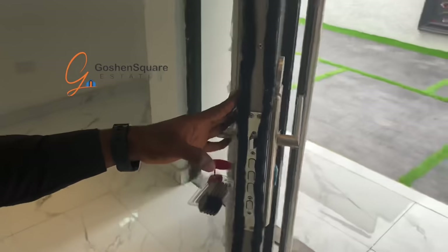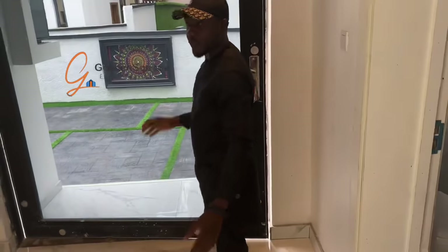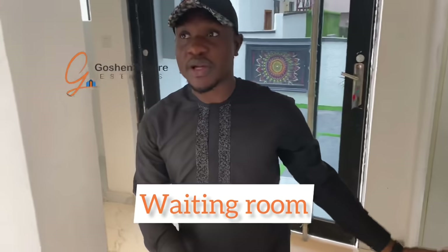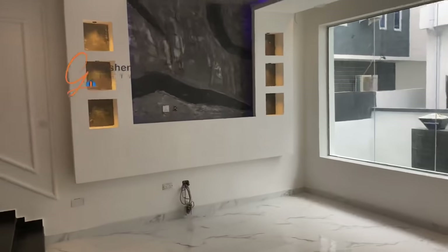Over here, we have the waiting room for the guests. Guest village here.